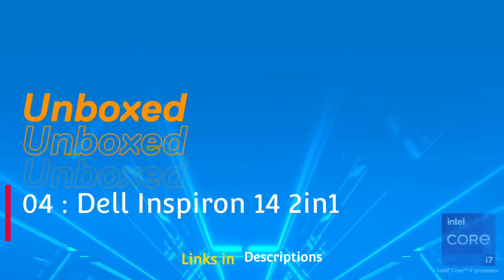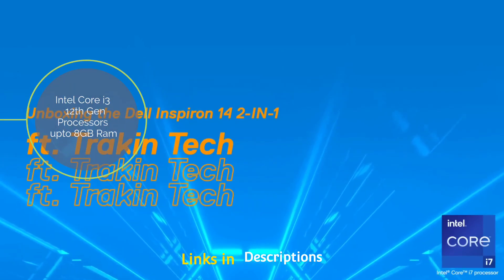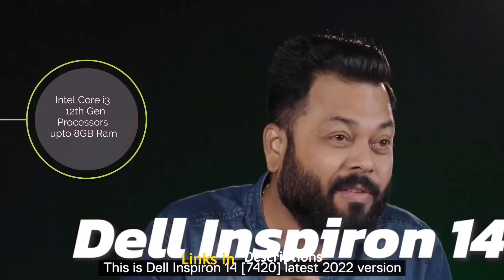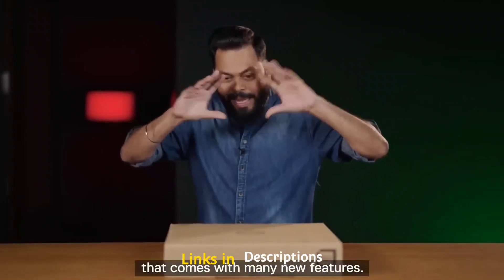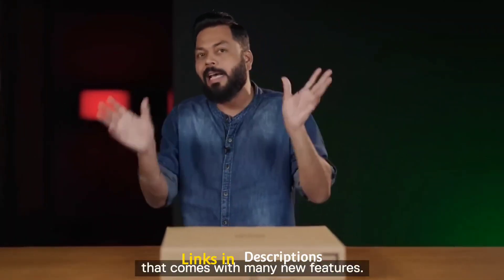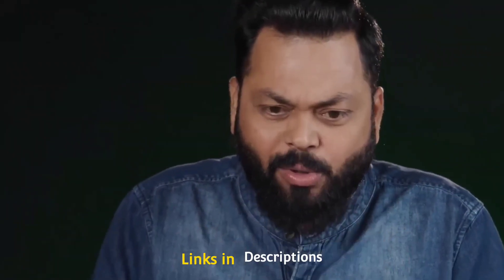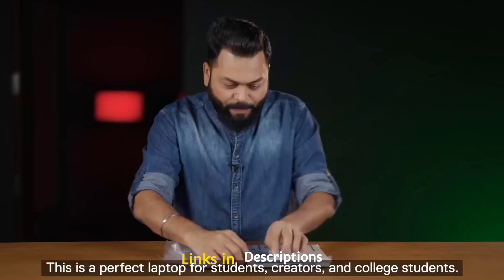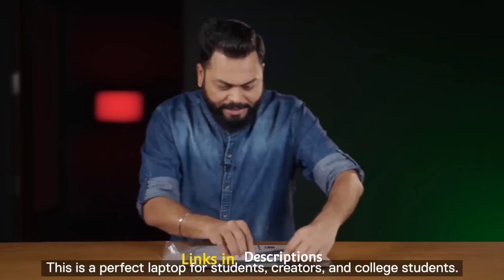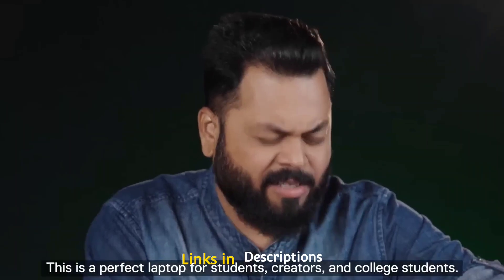Dell Inspiron 14 2-in-1 — an amazing laptop from Dell powered by Intel Core i3 12th generation processor. This laptop comes with 8GB of DDR4 RAM and 256GB of M.2 PCIe NVMe SSD. This is a convertible laptop and the only convertible in this budget segment powered by Intel Core i3 12th generation. It comes with a weight of 1.57 kg, making it the lightest laptop in this list.